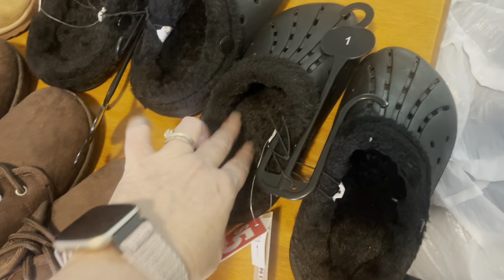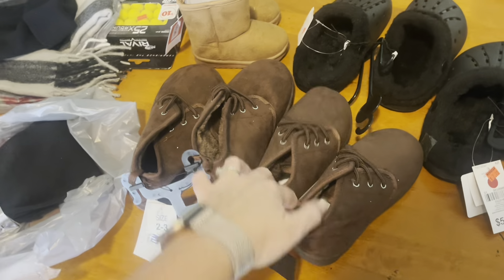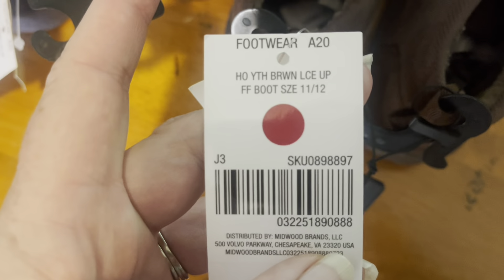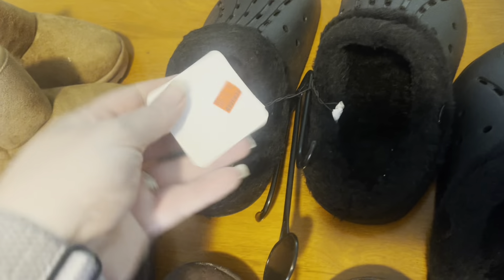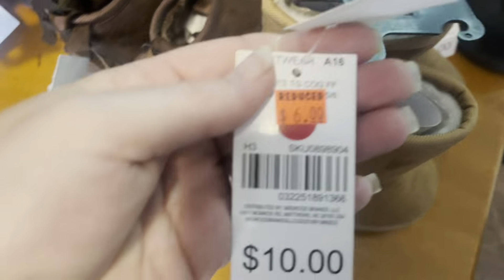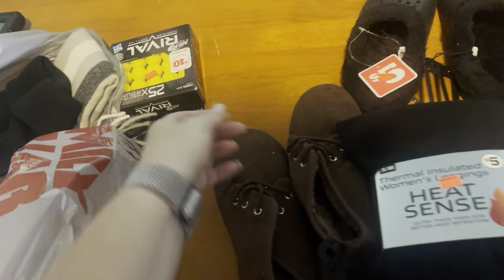Here is the haul from the first store. I got these Crocs — the wintertime crocs with the fuzzy lining — for a dollar. Here is the UPC. I also got some cute little kids' boots in different sizes: here is the barcode for sizes 11 and 12, and here is the barcode for sizes 2 and 3 — those were also a dollar. And I picked up these heat-scent thermal leggings for one dollar as well.